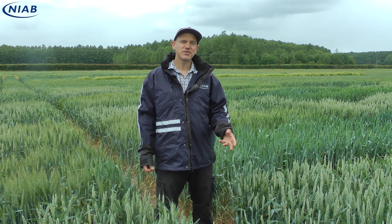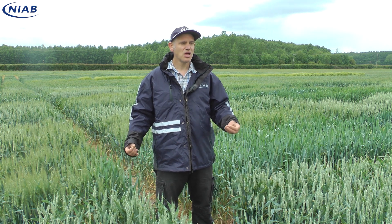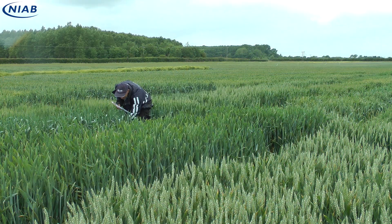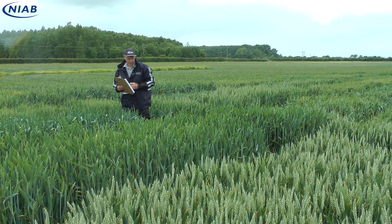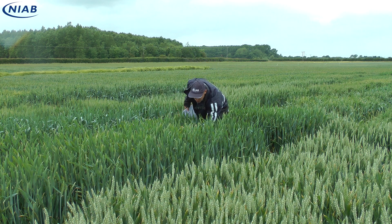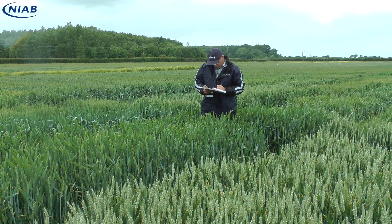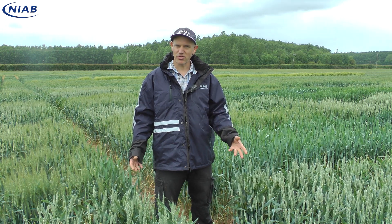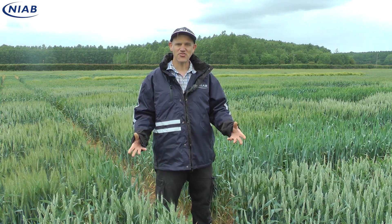We're treating this trial with only 70% of the nitrogen that we'd normally give a trial, and the reason we're doing that is that we're trying to pull apart the differences in responsiveness to nitrogen in this diverse material. What we tend to expect is that as you reduce the nitrogen the yield of everything drops off, and we see this to an extent, but we've also seen that some varieties seem to cope better under lower nitrogen stress. So we'll be looking at the yield under these lower nitrogen conditions, but also we'll take it through to look at grain protein concentration and even right the way through to bread making, to see which varieties are the winners and losers under lower nitrogen conditions.